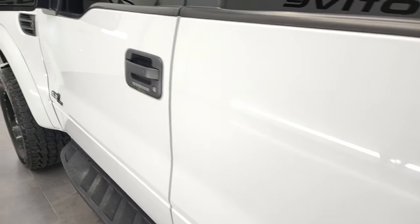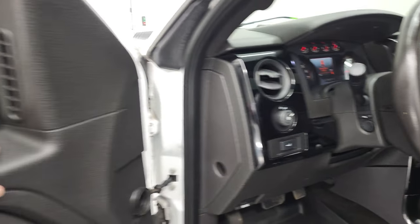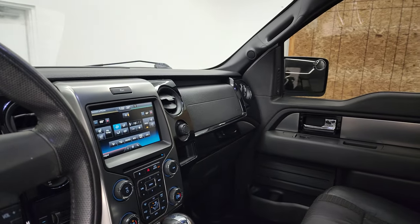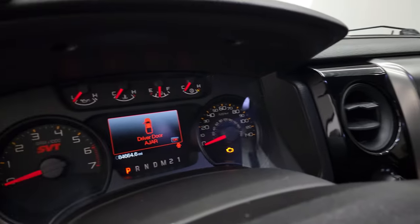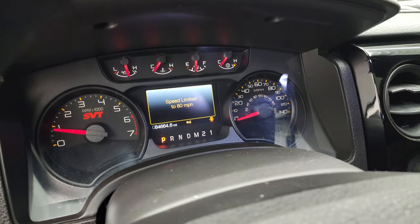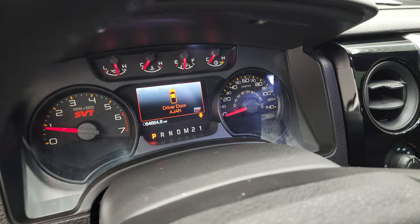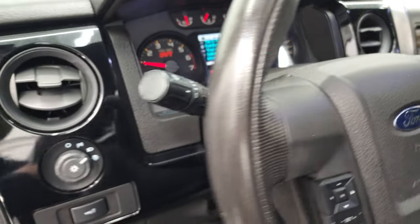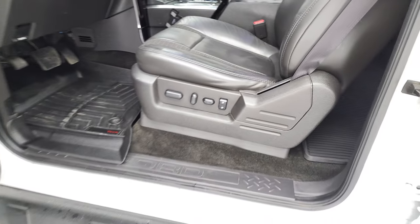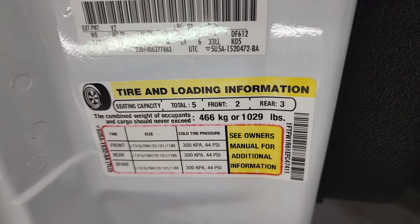And we'll start it up and take a look under the hood. It also has the power folding mirrors — I always like to show both sides so that you know both sides are working properly. And it starts right up — no check engine lights or anything like that. You do get the VIN sticker and tire loading information there.